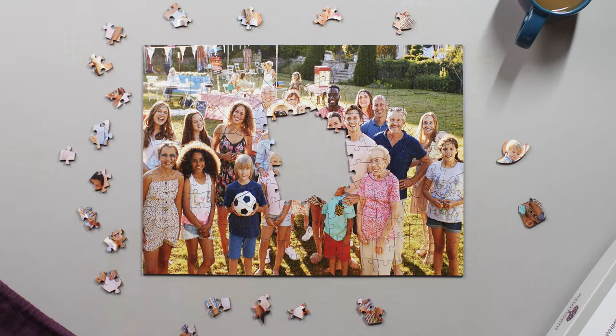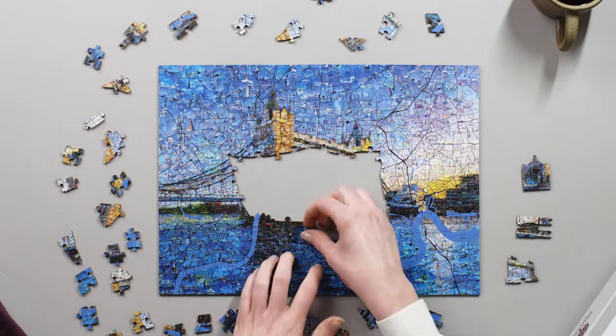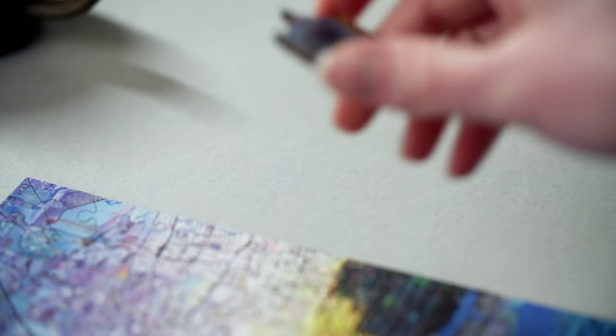Our products have become a treasured tradition for many puzzle enthusiast families. No matter where in the world you are, if you're playing with a Wentworth puzzle, you're guaranteed a British-made classic.